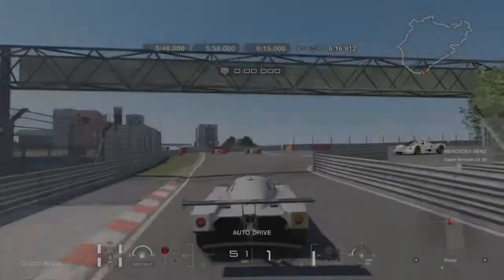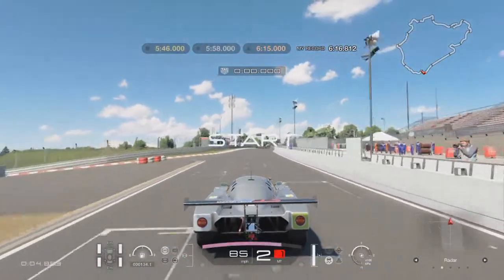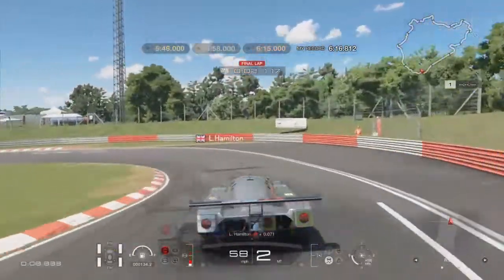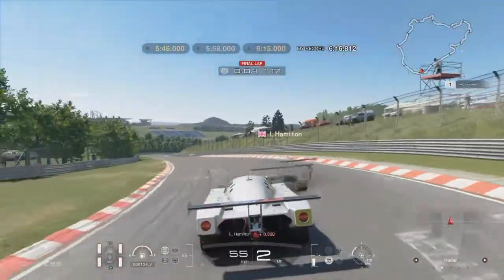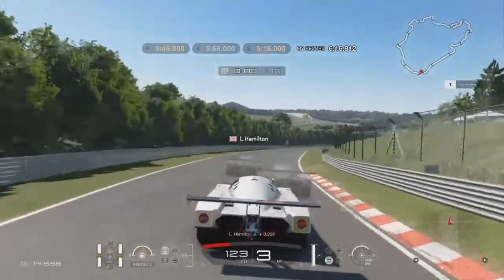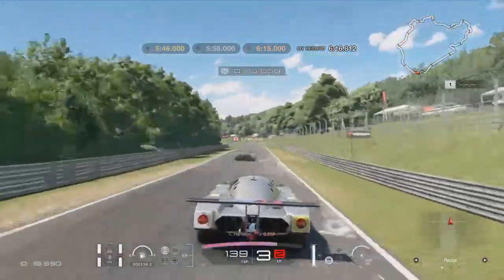Basically we're playing beat the ghost. Obviously Lewis is going to completely pull away from us very quickly, but we have to beat the ghost. If we beat the ghost, we get a bronze medal. Let's try. Here we go then — this is the first sector. That was a far better corner, left the ghost behind.